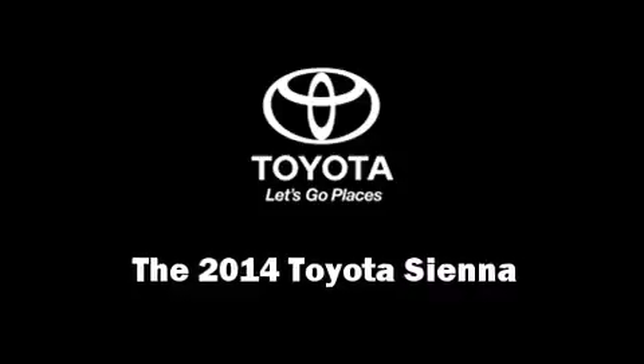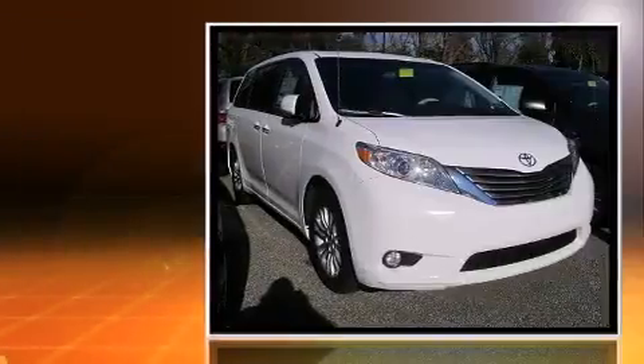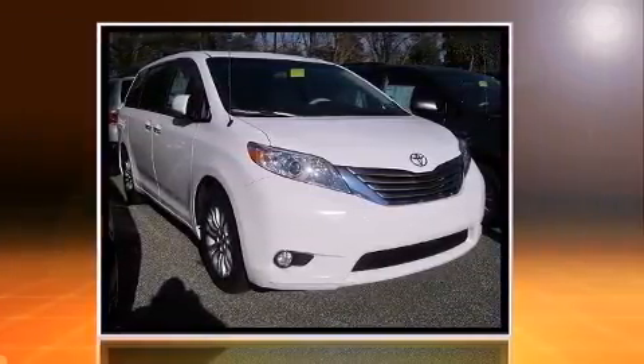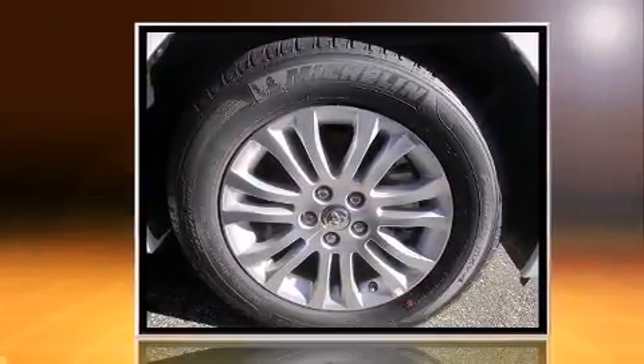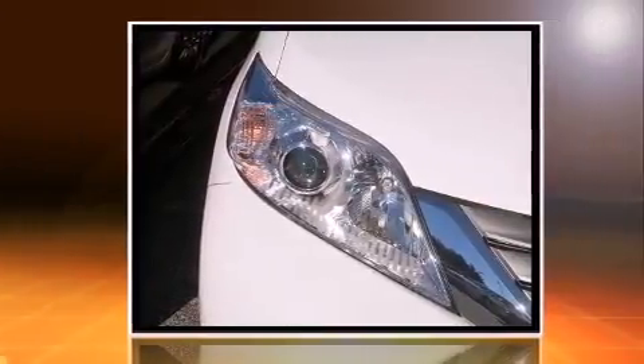Sensibility and practicality define the 2014 Toyota Sienna. A 3.5-liter V6 engine pairs with a sophisticated six-speed automatic transmission, and for added security, dynamic stability control supplements the drivetrain.